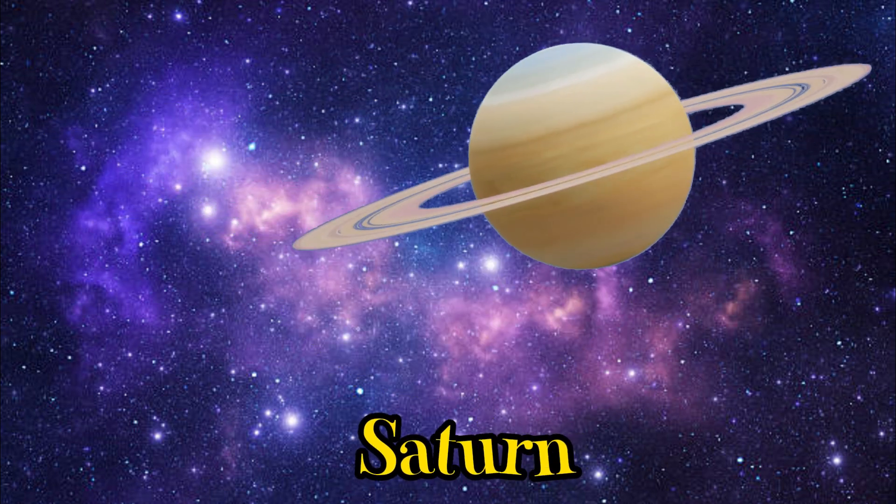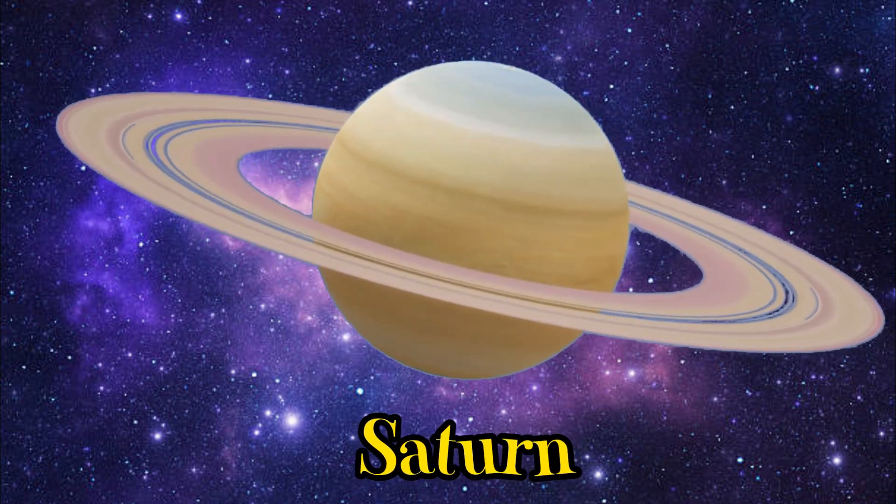Look at Saturn's stunning rings. They're made up of ice and rock particles.